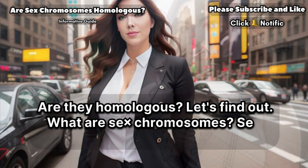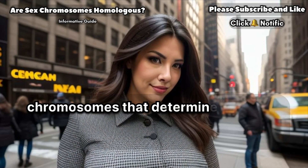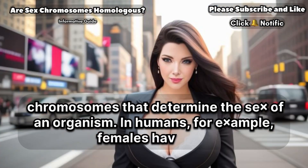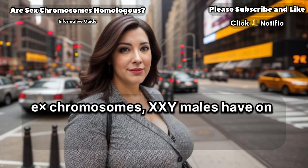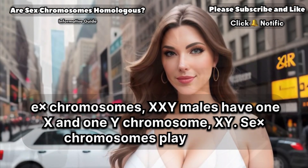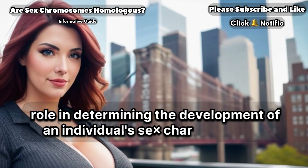What are sex chromosomes? Sex chromosomes are special chromosomes that determine the sex of an organism. In humans, for example, females have two X chromosomes (XX), while males have one X and one Y chromosome (XY). Sex chromosomes play a crucial role in determining the development of an individual's sex characteristics.